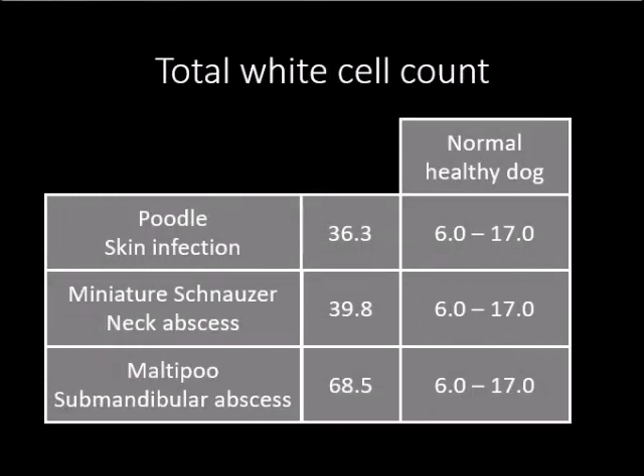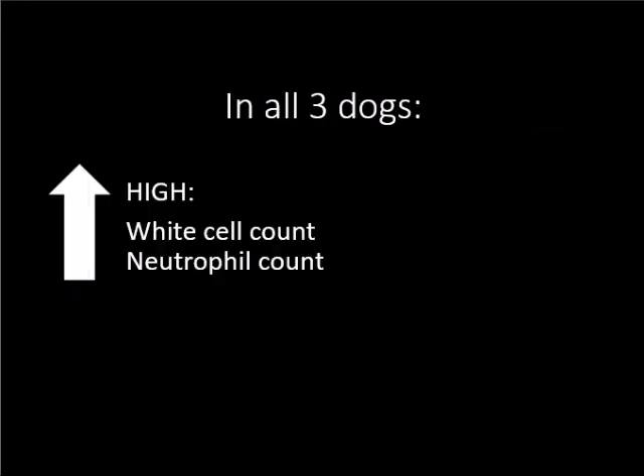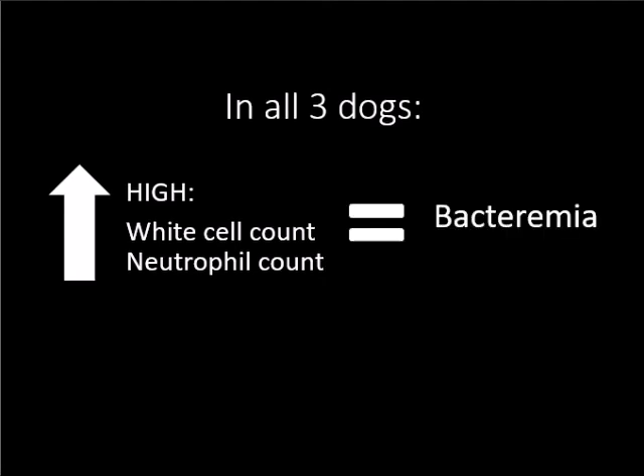Blood tests on all 3 dogs provided evidence of serious infection as a result of delayed treatment. The white blood cell counts for all 3 dogs are much higher than the normal range of 6-17 units. Neutrophil count and percentage was also considerably higher than that of normal healthy dogs. Hematology tells us that a high white cell and neutrophil count indicates bacteremia in these dogs.